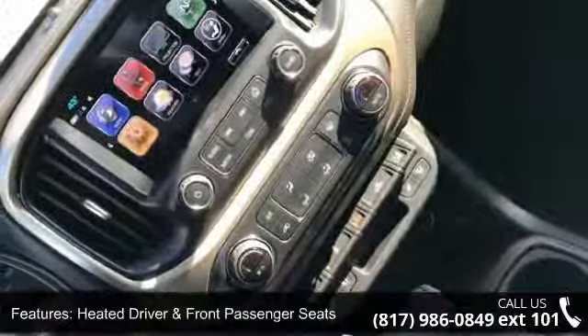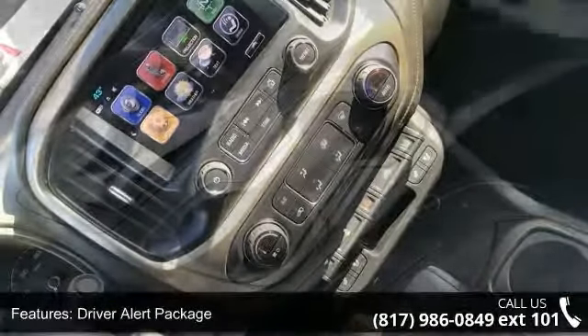Bose Premium 7 speaker audio system, front license plate kit, and polished exhaust tip.